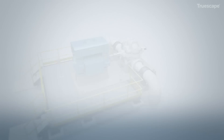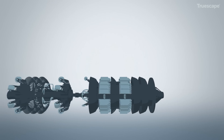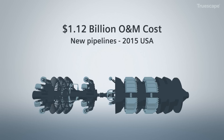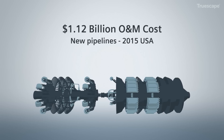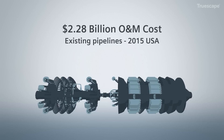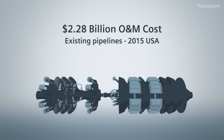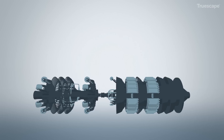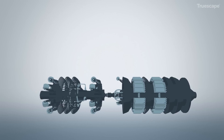It is estimated that in 2015, U.S. oil transmission operators spent $1.12 billion in operational and maintenance costs on newly commissioned pipelines and a further $2.28 billion on existing pipelines. These are costs that need to be reduced to perform in today's harsh economic environment.